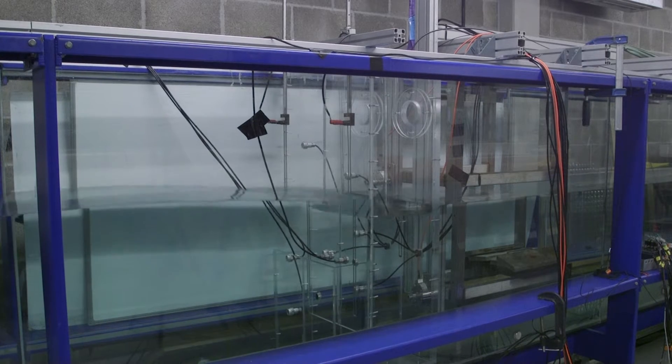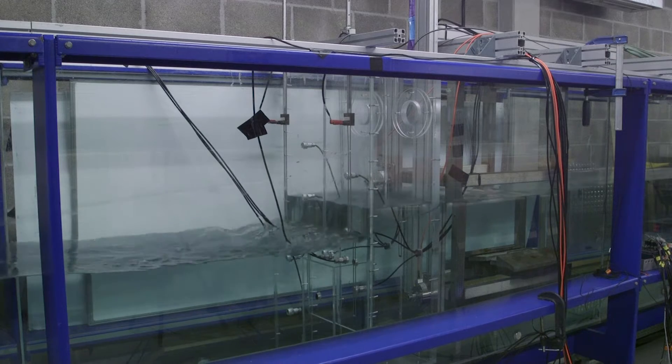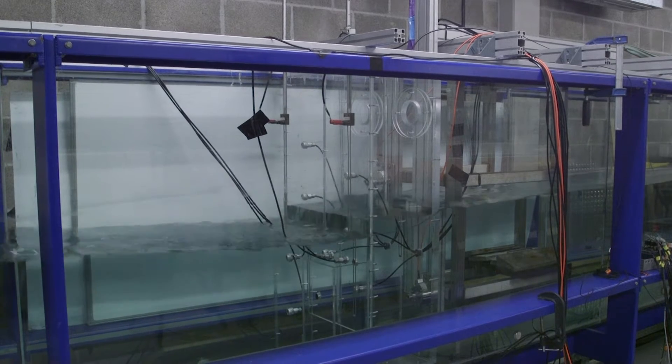As well as our coastal basin, we also have two long glass-sided wave flumes, which we can run two-dimensional experiments in.